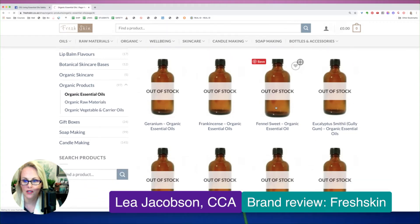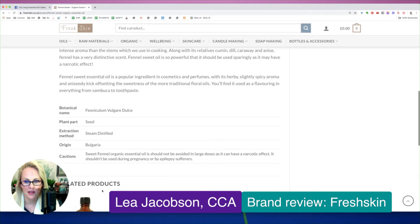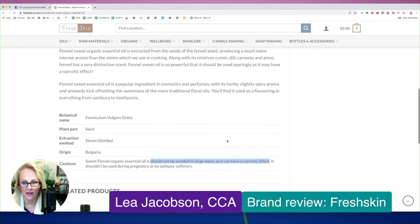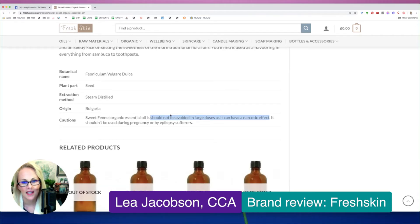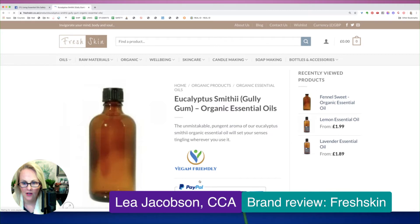Fennel essential oil is potentially carcinogenic. I'm not seeing that here. At least, the caution they have is it should not be avoided in large doses — how about should be avoided in large doses, as it can have a narcotic effect. Psychotropic is for nutmeg, but a narcotic effect for fennel? Maybe. It shouldn't be used during pregnancy, which is correct. So it looks like they do have a caution area.